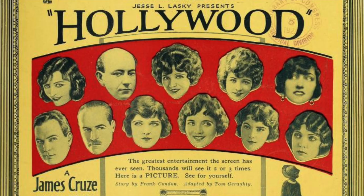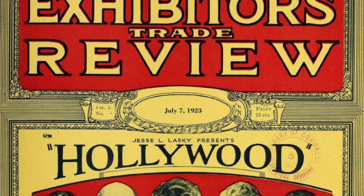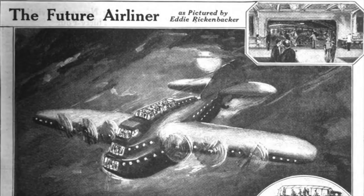As with pretty much all the primary sources I use, you can find both Exhibitor's Trade Review and Exhibitor's Herald on the Internet Archive, and I highly recommend them for any sort of research into 1920s Hollywood and the industry as a whole.